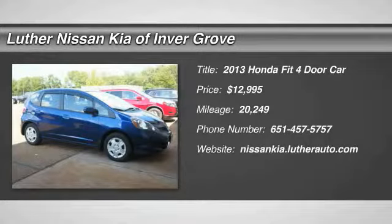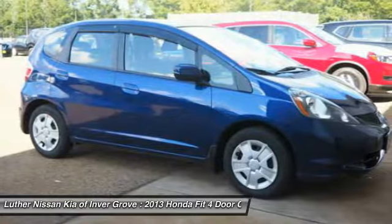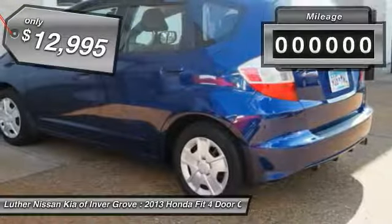Come test drive the 2013 FIT. The FIT was engineered to be useful, efficient, and reliable. But its most important attribute is its innate charm and coolness, and is priced below $15,000.